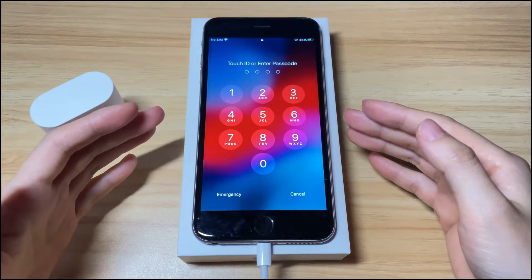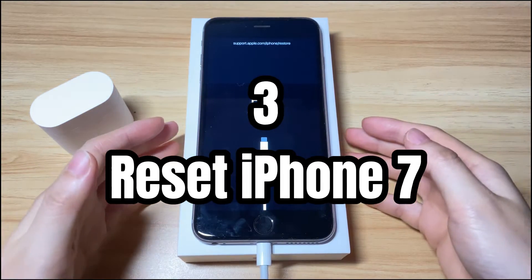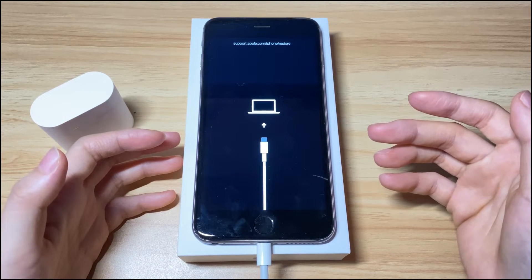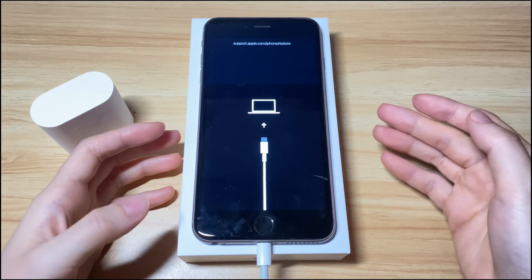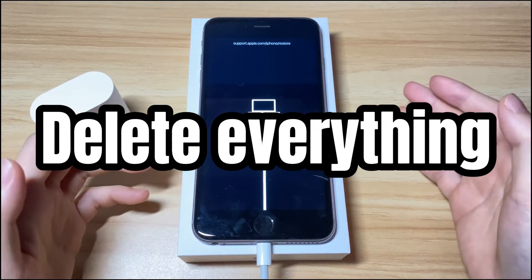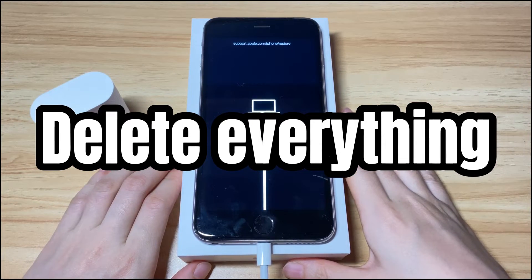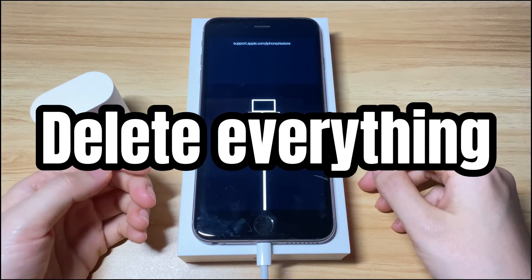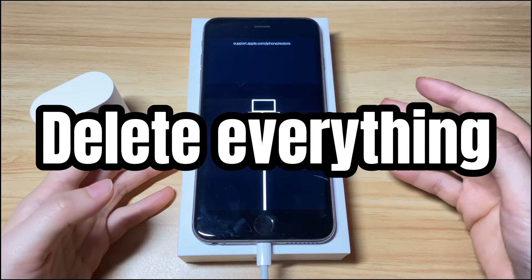Solution 3: Restore your iPhone 7 to factory settings. If the update can't fix your iPhone stuck on the connect to iTunes or connect to computer screen, your final option is to factory reset it. Note that this will erase everything — photos, videos, messages, the installed iOS software, and more will be cleared away completely. Make sure you've got a backup of the device content in iCloud or on a computer, or you'll lose everything.